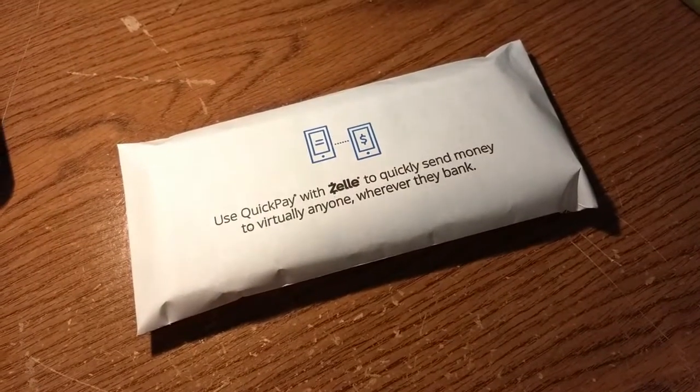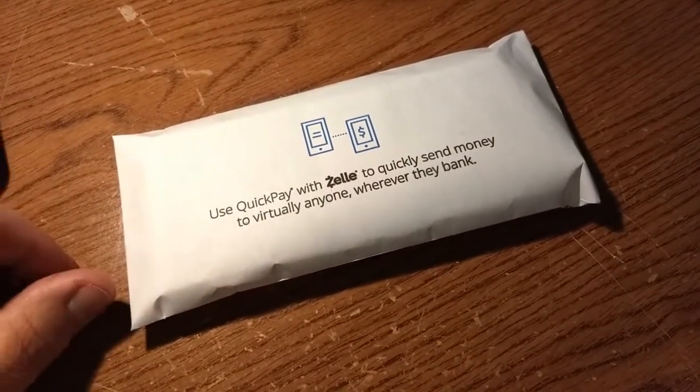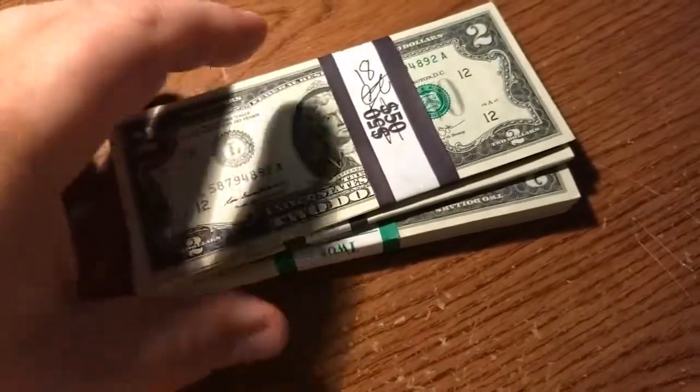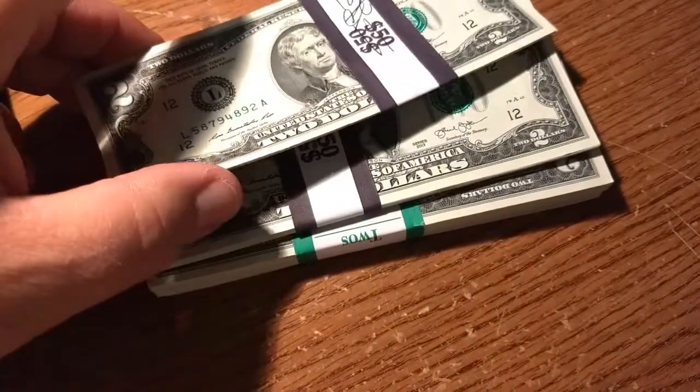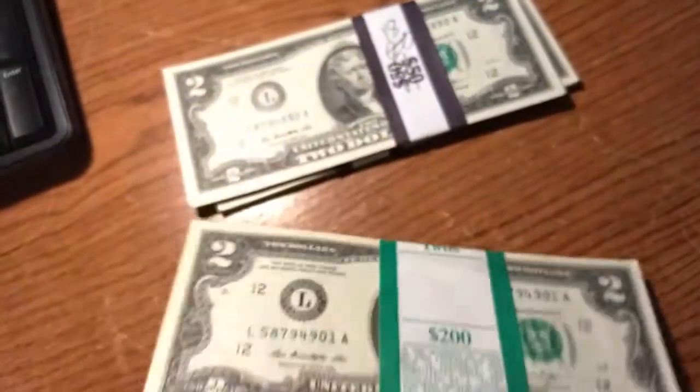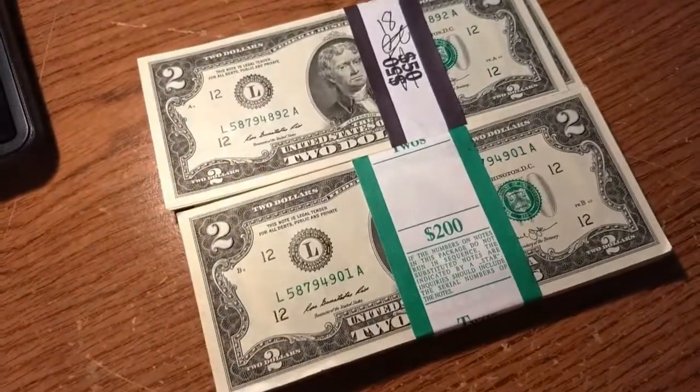Hey folks, I just got back from the bank. While I was there asking if they had any $2 bills, she had — I forget exactly how many — but it was over $200 worth. I'm going to go through them today and see if we can find anything cool, any star bills, or anything like that, any cool numbers. I'll get these undone and we'll go through them.